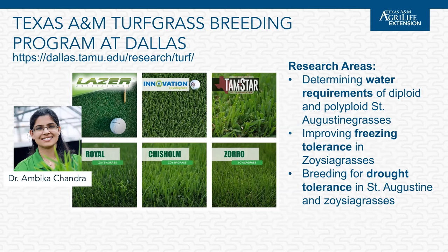Texas A&M has a turfgrass breeding program focused primarily on zoysia grass and St. Augustine grass, led by Dr. Ambika Chandra, my colleague at the Dallas Center. On their Dallas Center website you can read a lot more about the program and the varieties released. We'll talk about two today: Laser and Innovation zoysia. Dr. Chandra's primary focuses include determining watering requirements of diploid and polyploid St. Augustine grasses, improving freezing tolerances in zoysia grasses, and breeding for drought tolerance in both species — water conservation is always a concern here in Texas.